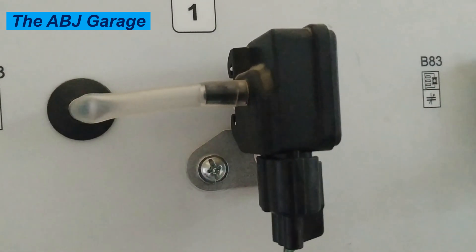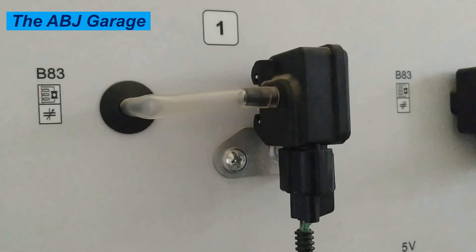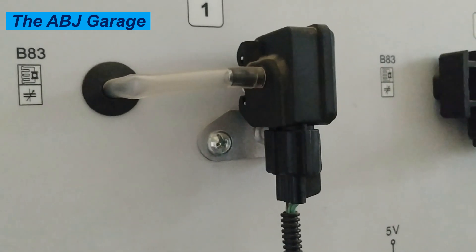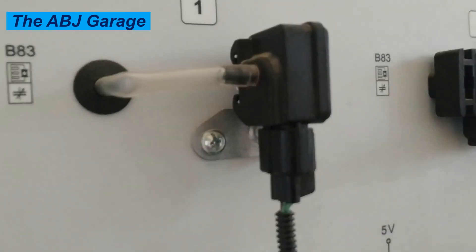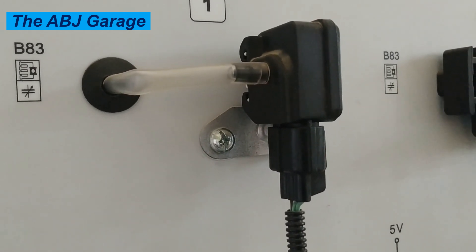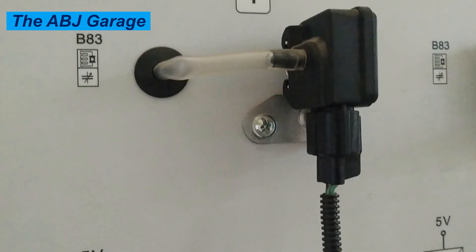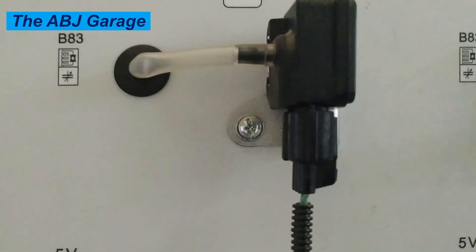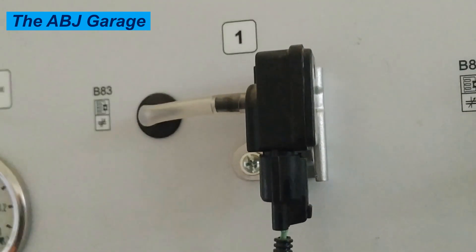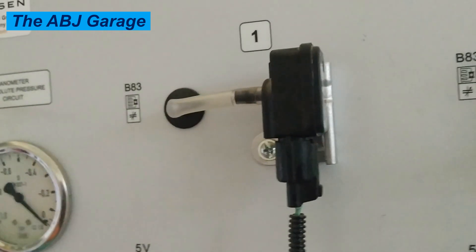The manifold absolute pressure sensor, also known as MAP sensor, is a critical component in your vehicle's engine management system. The MAP sensor measures the pressure inside the intake manifold, providing essential data to the engine control unit. This information helps regulate fuel delivery and ignition timing, ensuring your engine runs smoothly.